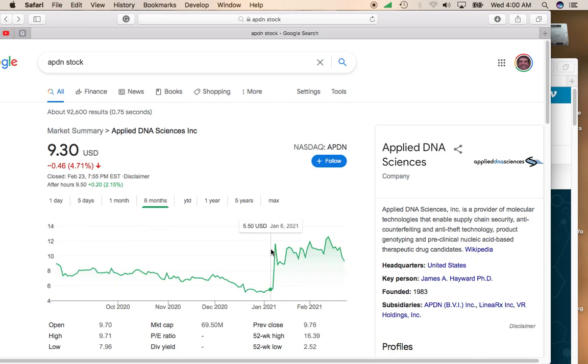the stock did have a nice spike up from five, moving all the way up over $10 a share. And it's been trading a little bit sideways for about a month and then started moving downward.